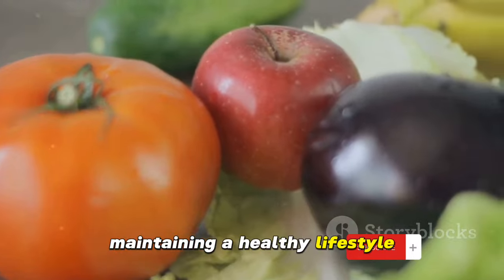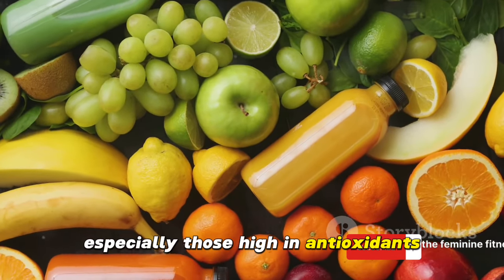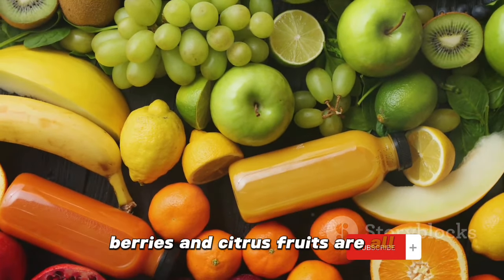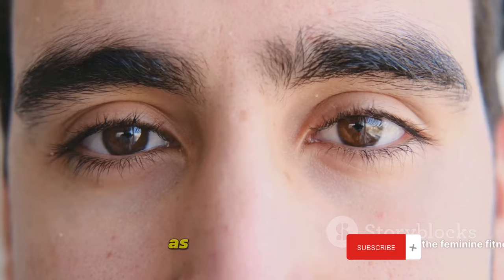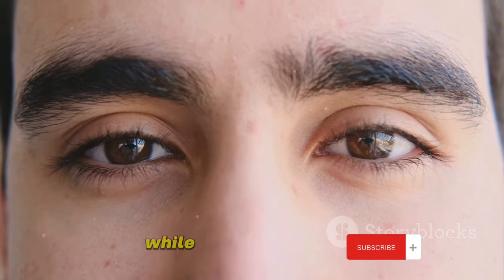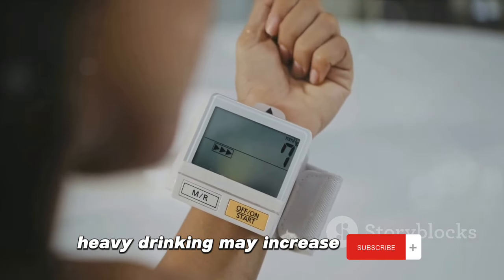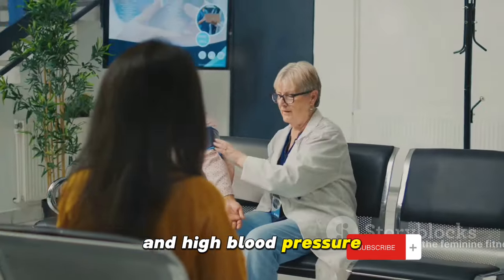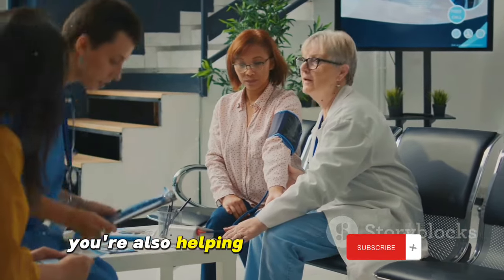Thirdly, maintaining a healthy lifestyle can also help prevent cataracts. Eating a balanced diet rich in fruits and vegetables, especially those high in antioxidants, can protect your eyes from damage. Leafy greens, berries, and citrus fruits are all excellent choices. Regular physical activity also contributes to overall eye health. Avoid smoking as it increases the risk of cataracts and other eye diseases. Limiting your alcohol consumption can also be beneficial, as heavy drinking may increase your risk. Lastly, manage your other health conditions. Certain conditions like diabetes and high blood pressure can increase your risk of developing cataracts, so by keeping these conditions under control, you're also helping to protect your eyes.